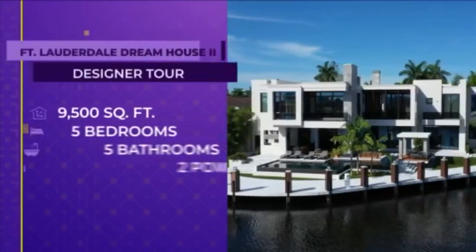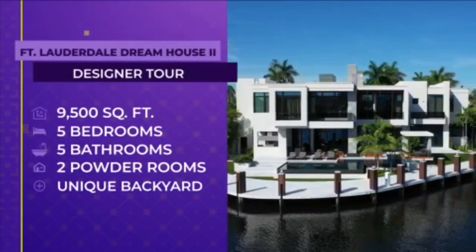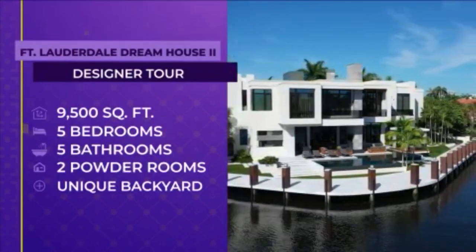This two-story, 9,500-square-foot dream home has five bedrooms, five bathrooms, and two powder rooms. This backyard, however, is out of this world, designed to entertain South Florida style.